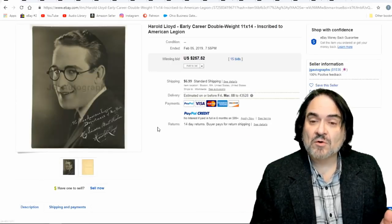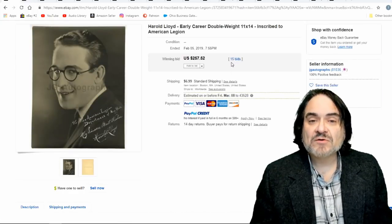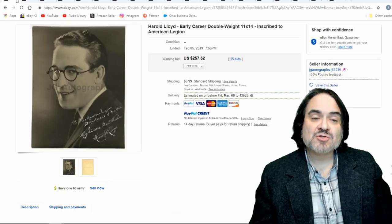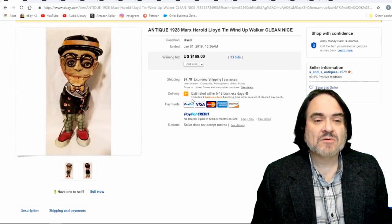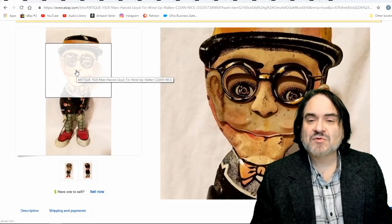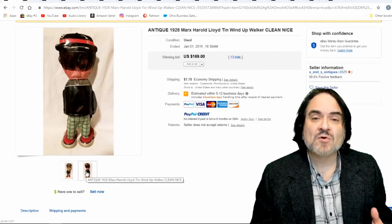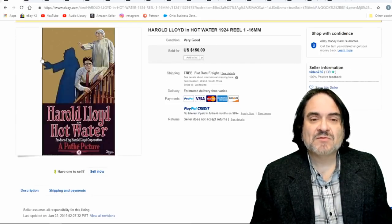His autographed photo, made out to the American Legion — he did a lot of volunteer work along that line. $257. It's 11x14, so it's a big one that would have been made to hang in the American Legion Hall. Next one is another one of the same tin toys. $169. It has some dings and some pushes to the face, slightly messed up, but as long as they still work it's a good find. And even if they don't work, people will fix and repair them. 13 bids on that one.